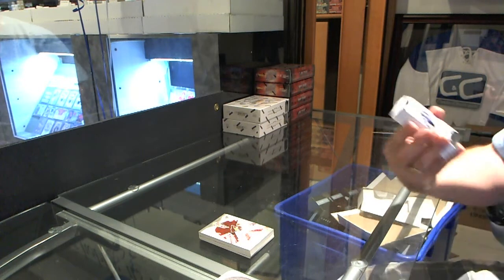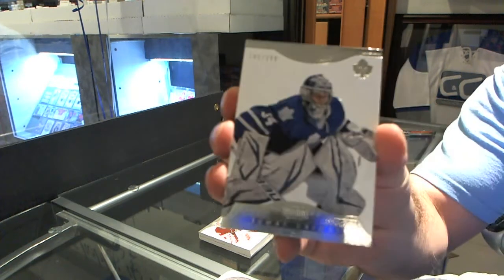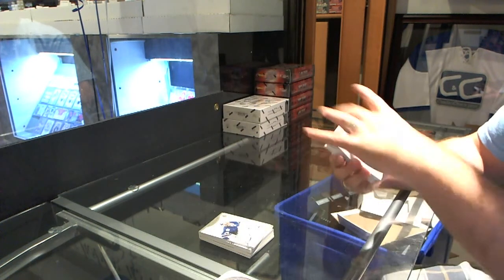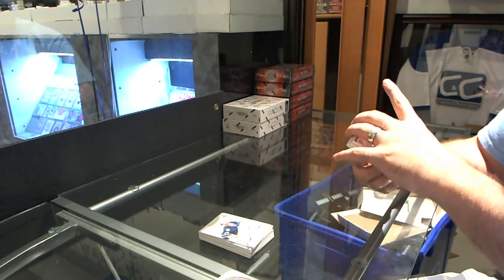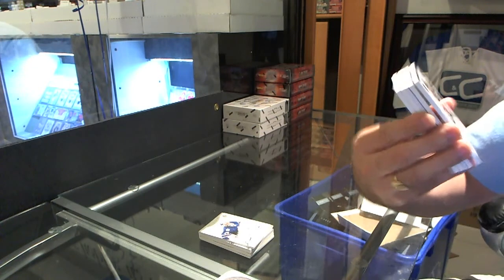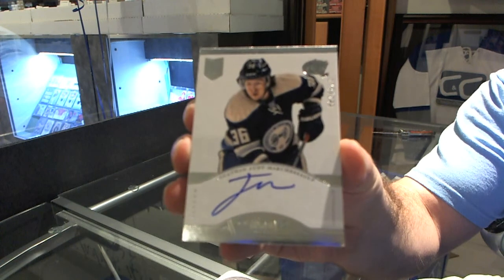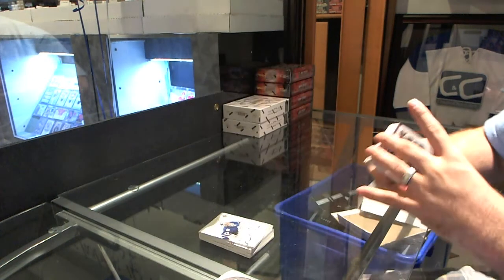Starting off, number 299 for the Maple Leafs, James Reimer. For the Columbus Blue Jackets, number 299, autographed rookie Jonathan Marchesil.